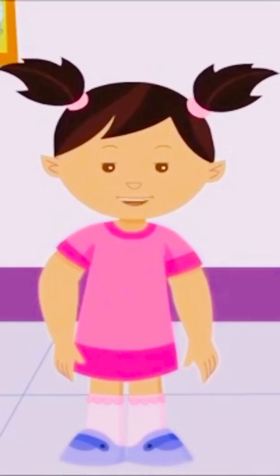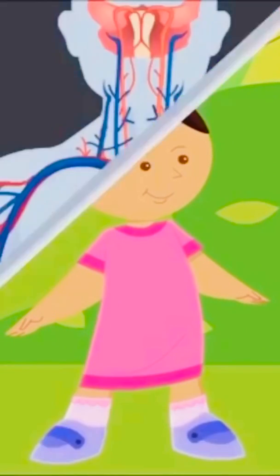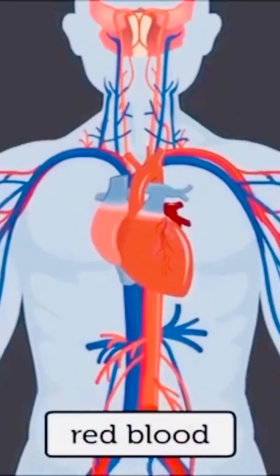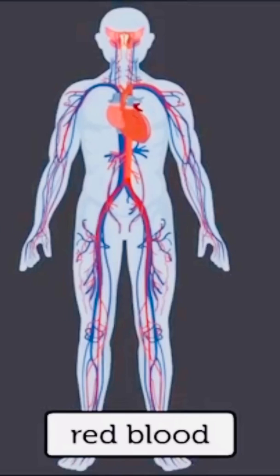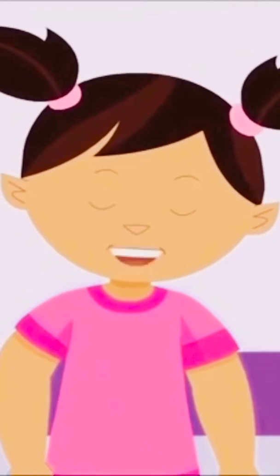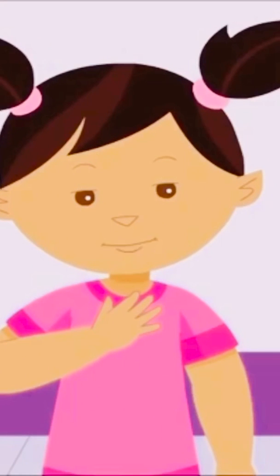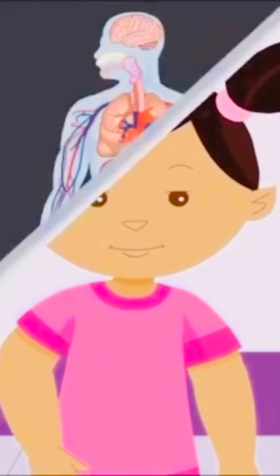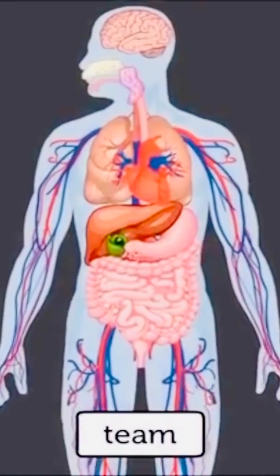Bones also protect my various internal organs. Muscles and bones help me to move. I also have red blood which flows through my body. All the parts of my body have to work properly for me to be healthy. They all work together as a team.